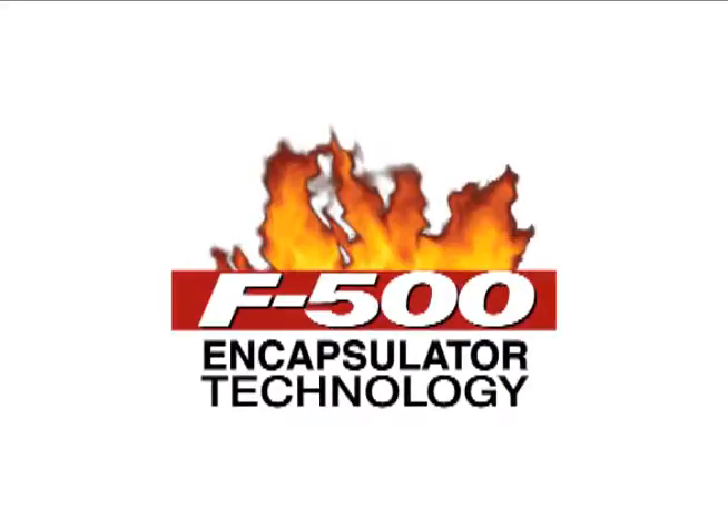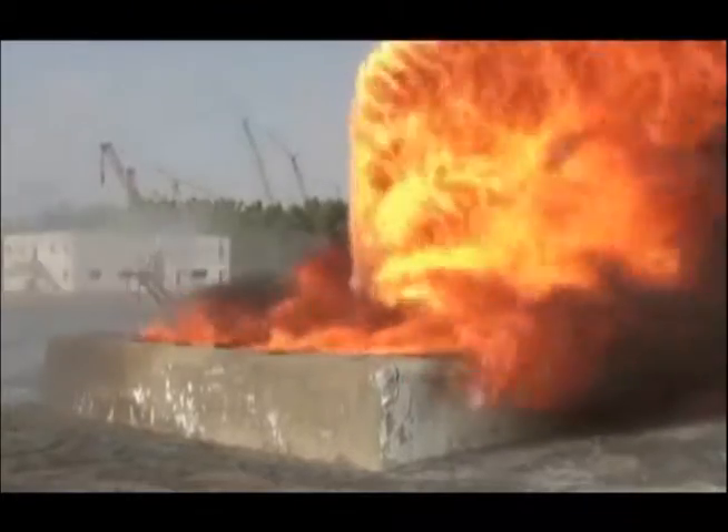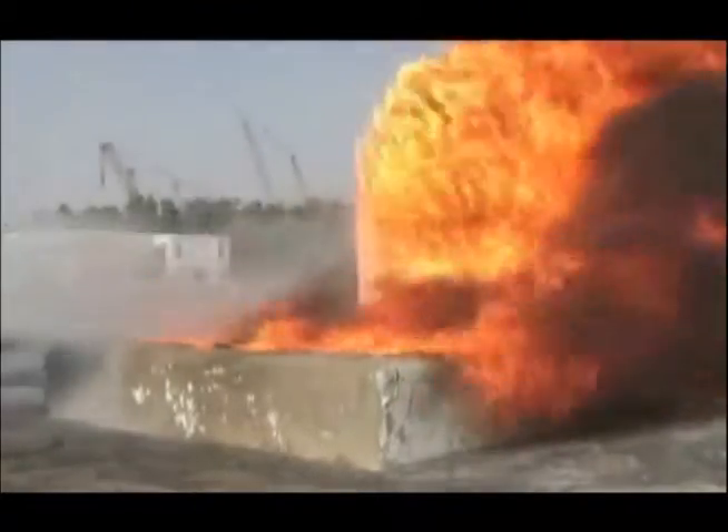Hazard Control Technologies presents F-500 Encapsulator Technology. At a training ground in Dubai, United Arab Emirates, jet fuel is used to simulate an oil well blow-off fire.